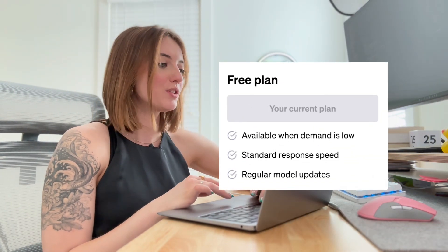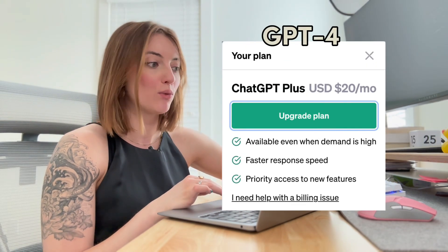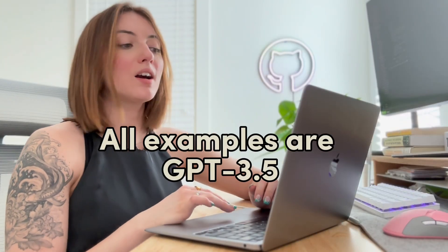By default, there's a free version available called GPT-3.5. If you would like to use the latest model, GPT-4, you do have to pay a subscription of $20. So for this video today, all the examples I'm showing you are the GPT-3.5 model. Let's get into the ways that it can actually help you learn.